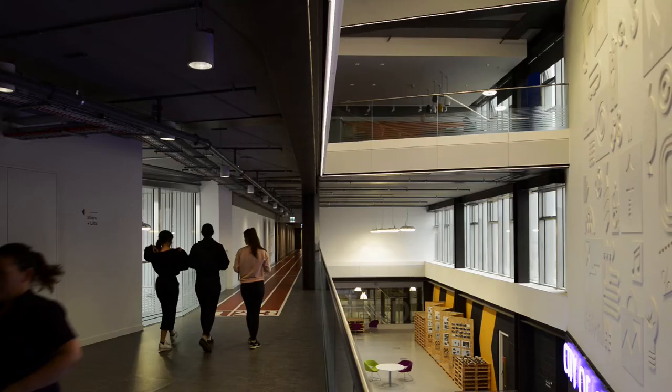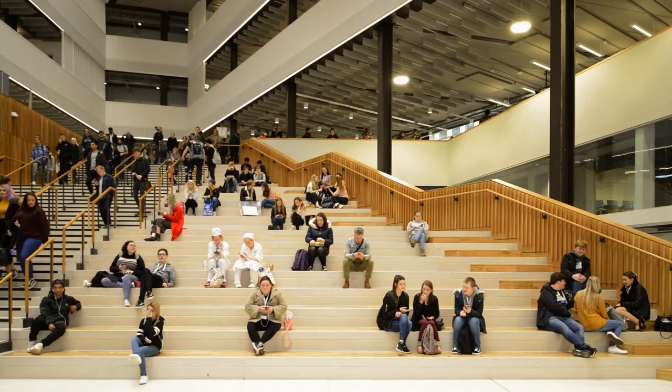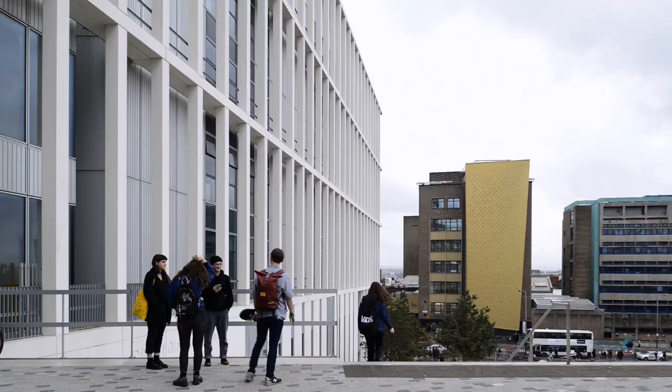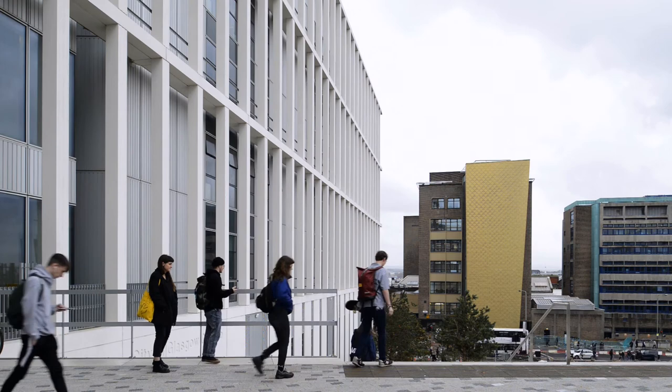What this building has done is actually raise the level of expectancy of the staff and the students in this college. They've come from buildings that were very substandard. The further education system is generally the poor cousin of the education system, and this building has actually created something they can aspire to. They can walk into this building and take a real pride and a real ownership and have passion. For us as architects to achieve something like that is something that we're really proud of.